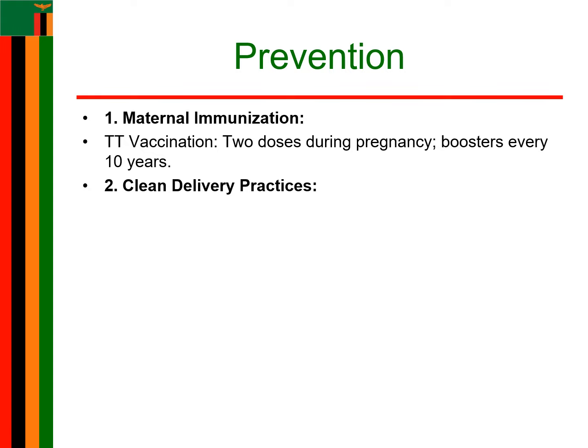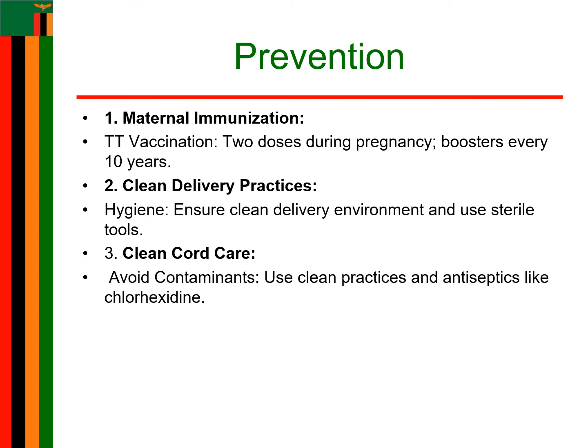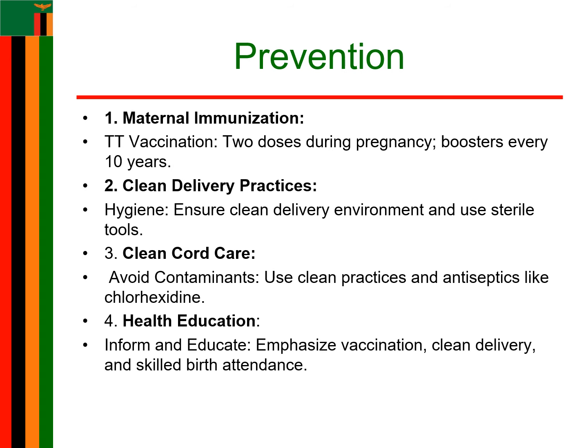The second strategy is clean delivery practices. Ensure that deliveries are conducted in a clean environment, either at a health facility or under hygienic conditions if at home. Use sterile instruments and supplies for cutting the umbilical cord. The third strategy is clean cord care — avoid using unclean substances such as soil, cow dung, or unsterilized tools on the umbilical cord. Promote dry cord care or the use of antiseptic solutions like chlorhexidine for cord care in settings with high infection risk.